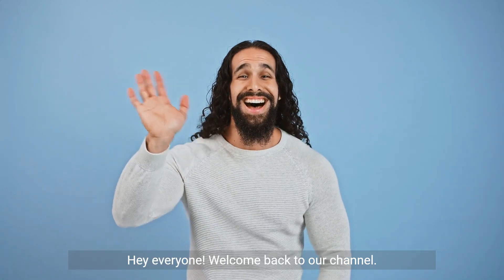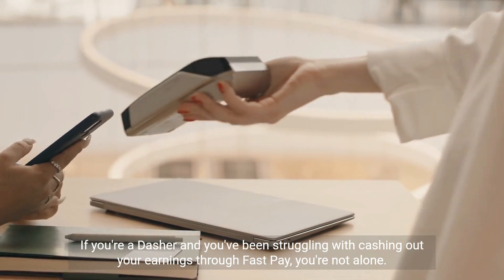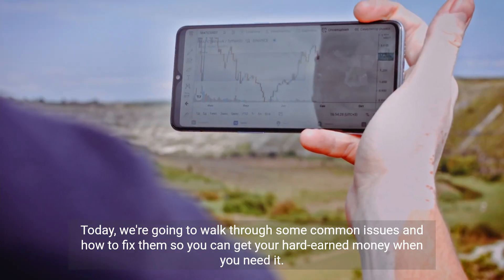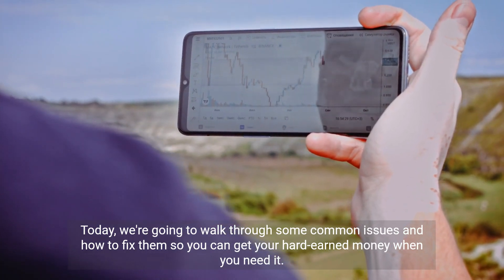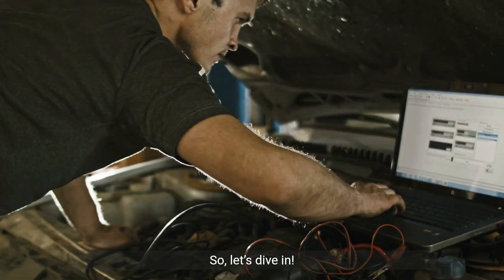Hey everyone, welcome back to our channel. If you're a Dasher and you've been struggling with cashing out your earnings through FastPay, you're not alone. Today we're going to walk through some common issues and how to fix them so you can get your hard-earned money when you need it. So let's dive in.